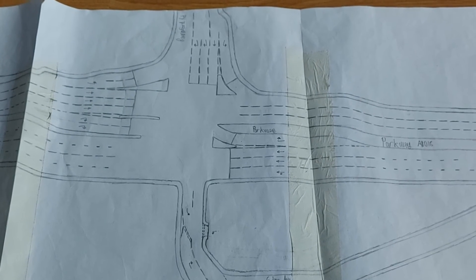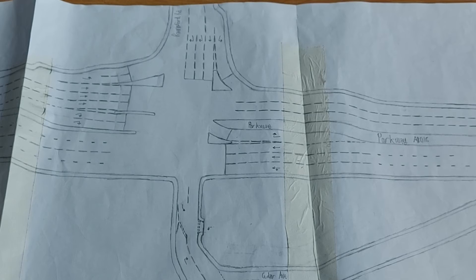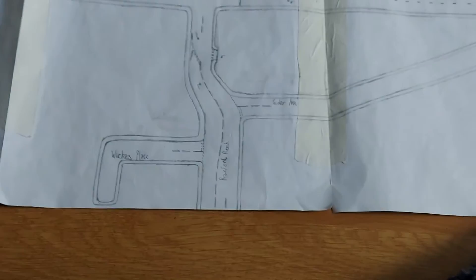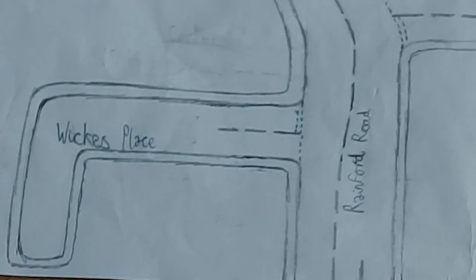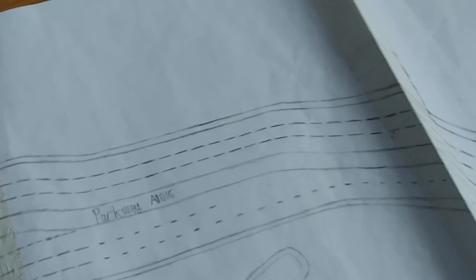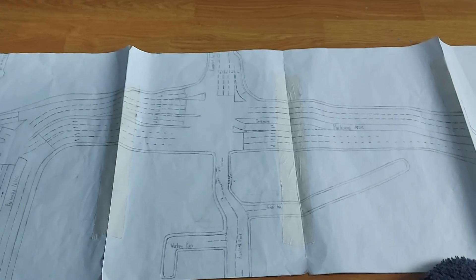On Rainsford Road, it's one lane for going straight, two lanes for turning right, and one lane for turning left. As we come down here, on the left is Wicks Place and on the right is Cedar Avenue. As we drive along Parkway, this part leads back into Parkway Roundabout. Thanks for watching.